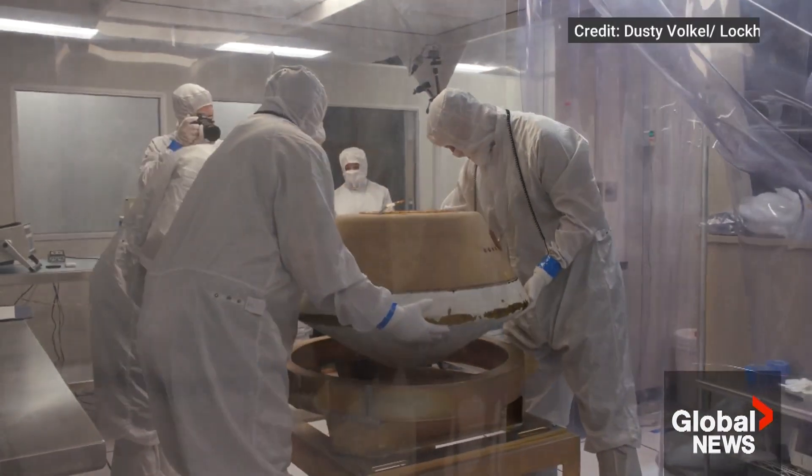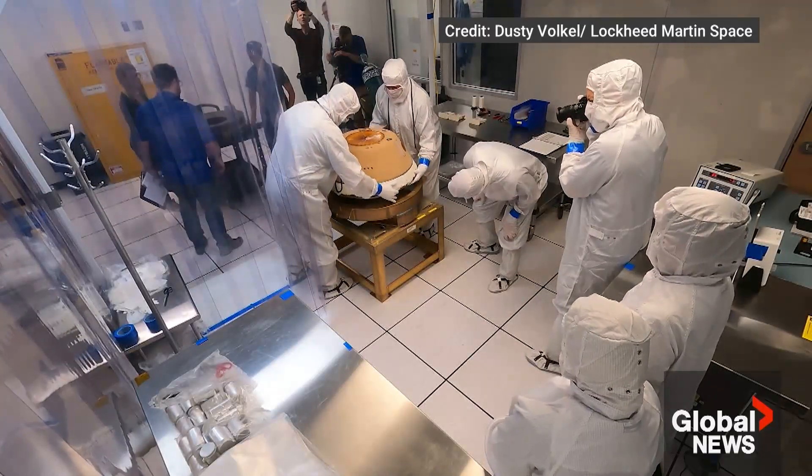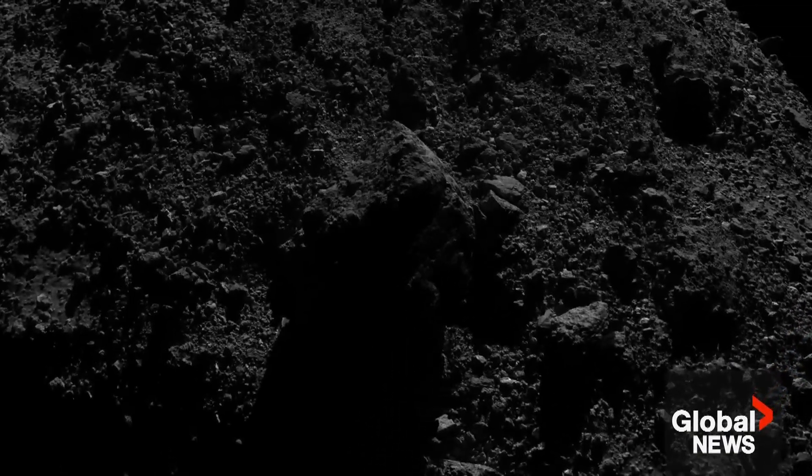The sample will be stored under nitrogen in a sterile environment to protect against contamination. Canada will receive only about 4% of the estimated 250 grams of material collected from Bennu, but experts say it's enough to make big discoveries.